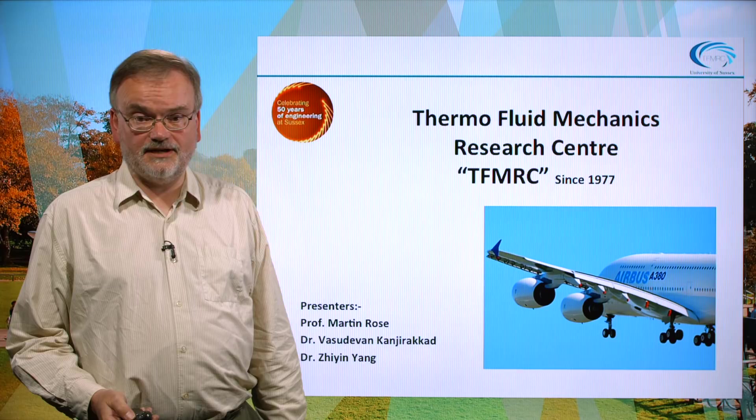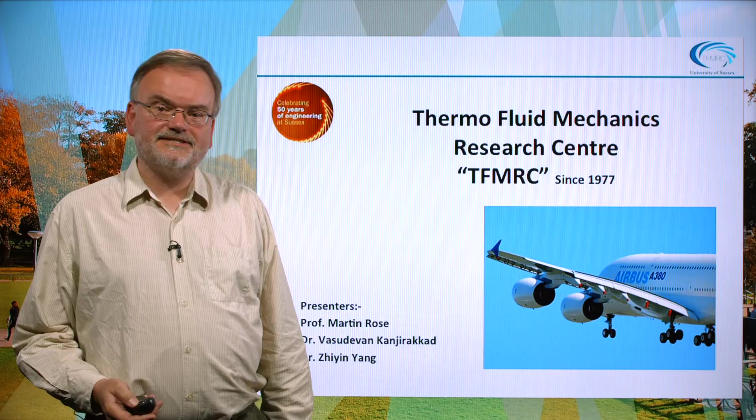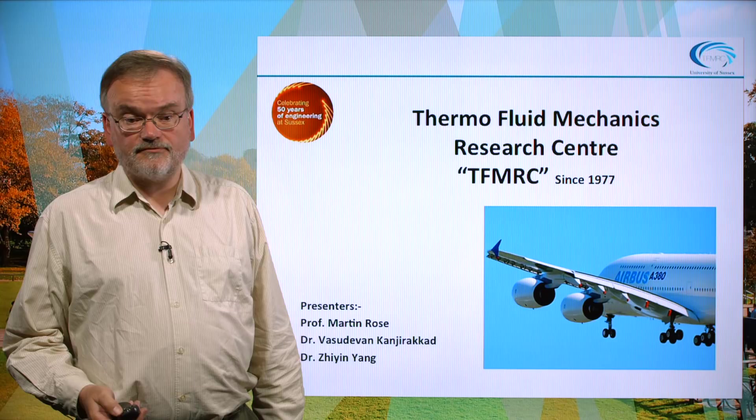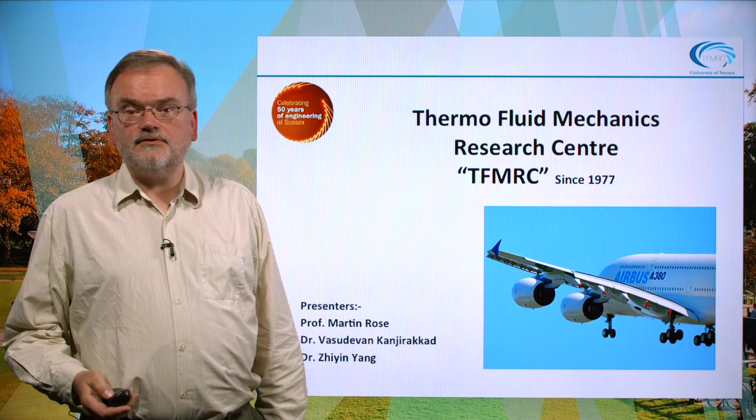Hello, this is a presentation in honor of the 50 years of engineering at Sussex University. The department we're addressing is the Thermo Fluid Mechanics Research Center, the so-called TFMRC, which has been in existence since 1977. The presentation will be done by three different presenters: myself, Martin Rose, Dr. Vasu Kanyirakad, and Xin Yang.